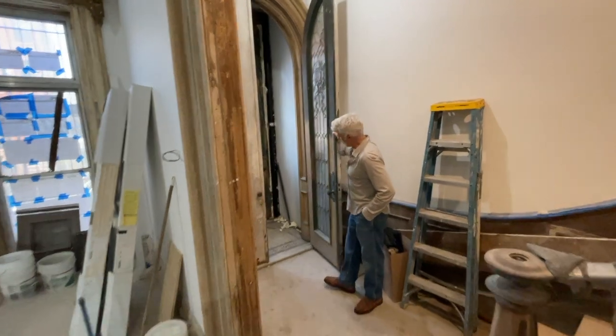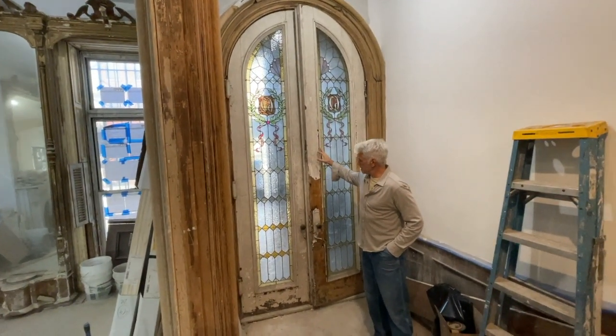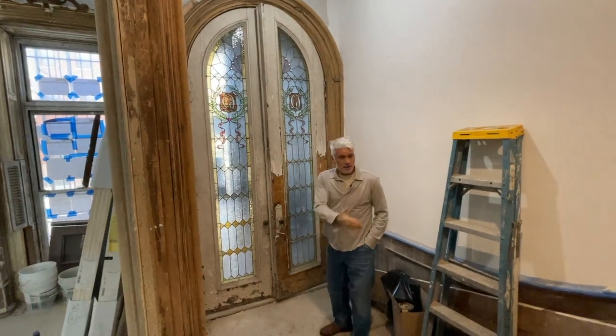Speaking of arches, not much progress on the front door, even though we've hired the guy to come and do the restoration on that. And the staircase —